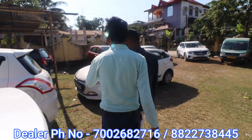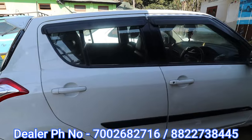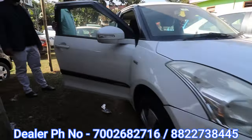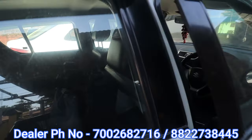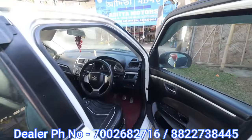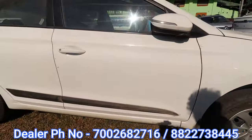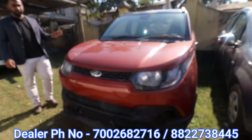The Swift and the i20. This is 2014. The asking price is 2,70,000. Next, i20 — the asking price is 3,90,000. What is the diesel petrol? It's petroleum petrol.